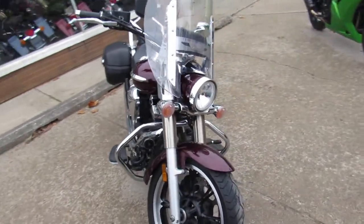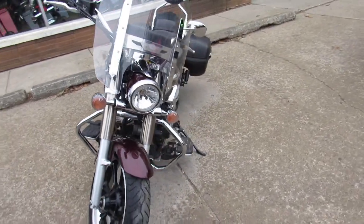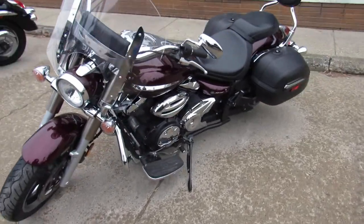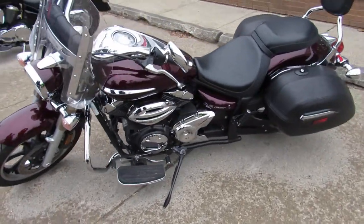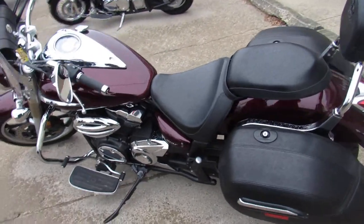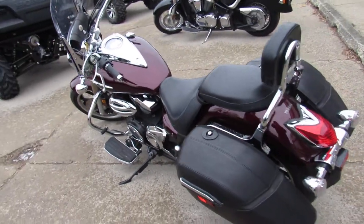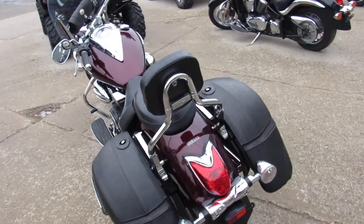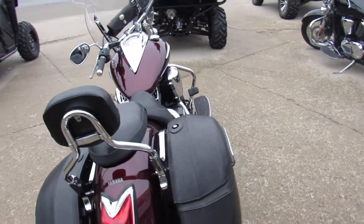Sharp bike, comes in black cherry paint, tons of chrome. Touring package includes the windshield, saddlebags, backrests, floorboards, engine guards, and also has a Cobra drag exhaust that really brings this V-Star 950 to life. Just serviced at a factory authorized Yamaha dealership — inspected, all the fluids have been changed, ready for the road.